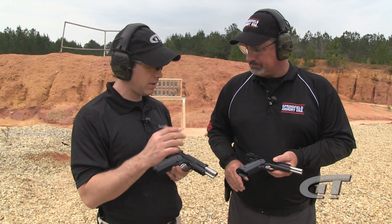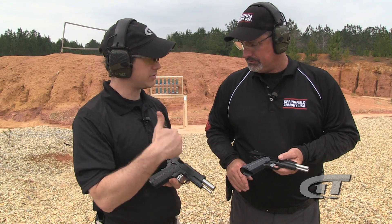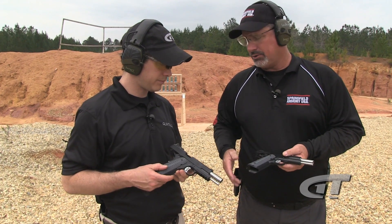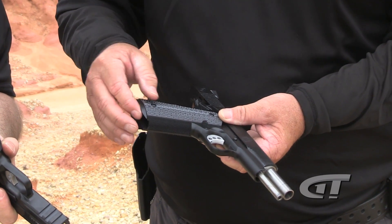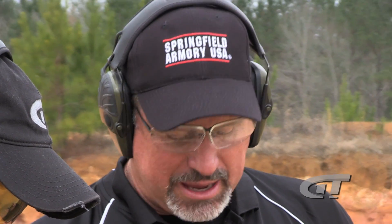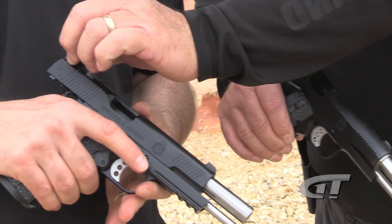The Operator is a little bit more — you've got the rail, the bull barrel, and the adjustable sights. That's really the only difference between the two. But feature wise, there's everything here: extended magazine wells, tuned triggers, beaver tail grip safeties, checkering on the front strap and back strap, high profile fixed sights on this one, high profile adjustable sights on that one. Basically all the bells and whistles, as trick as you can get it.